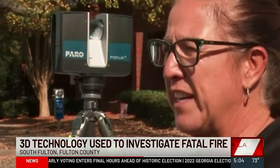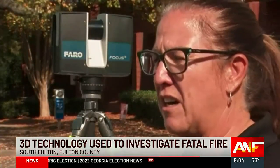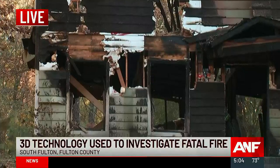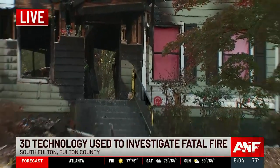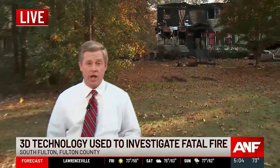It gives us more time to focus in on the important things we need to be looking at, whether it's the fire investigation side or dealing with the victims. The agony that these families have to go through with any fire is extremely difficult. South Fulton hopes this new technology will help bring more accurate and timely closure to this investigation and others like it.